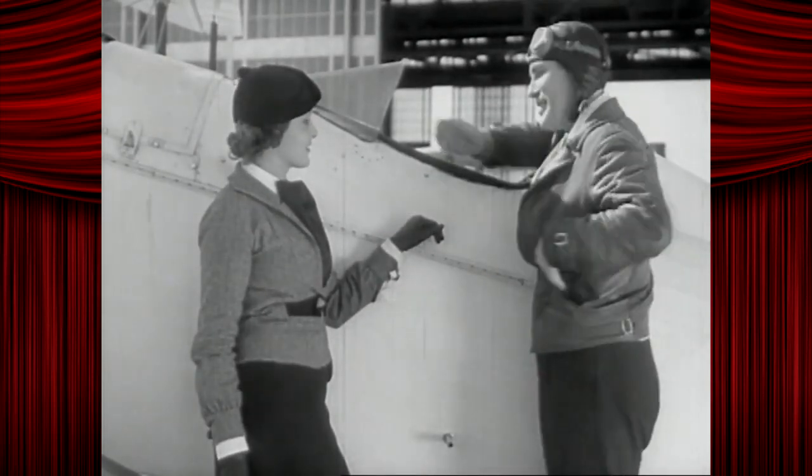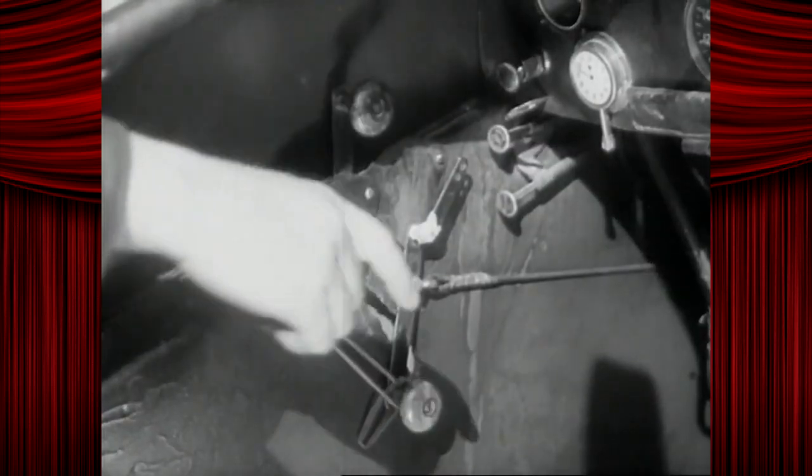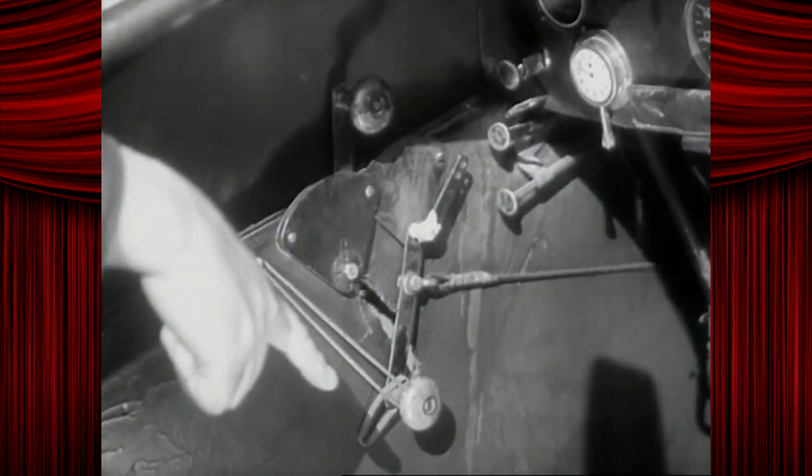Mechanically, it's not so complicated. Step up here and I'll show you. My sky etchings. See this little trigger here? That's a part of the pen we write with.